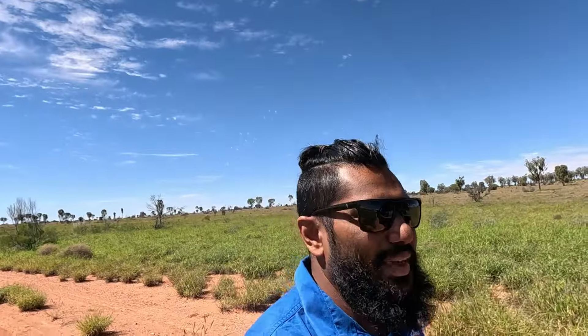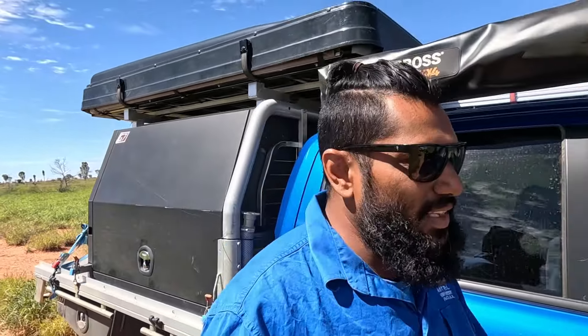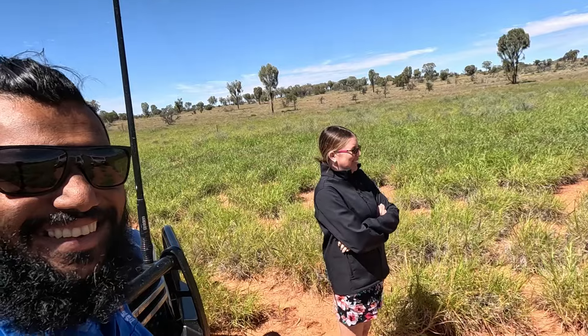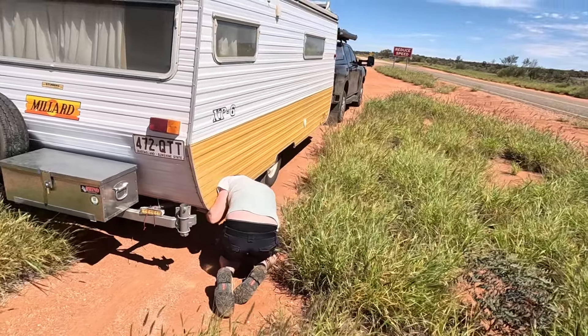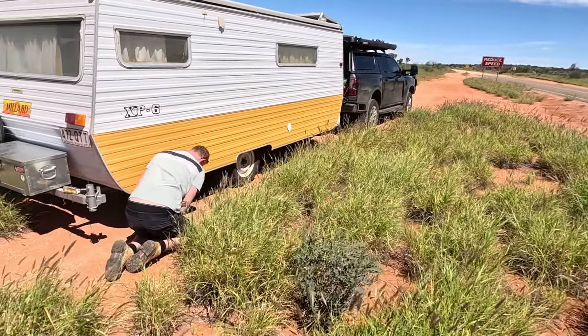All right, we're just about to hit the dirt. There were some last-minute preps — a bit of duct tape on vents and all that. How are you feeling? Very excited! Hopefully she makes it. Let's see how she goes. This is the van, old Millie, about to have a test of her abilities.